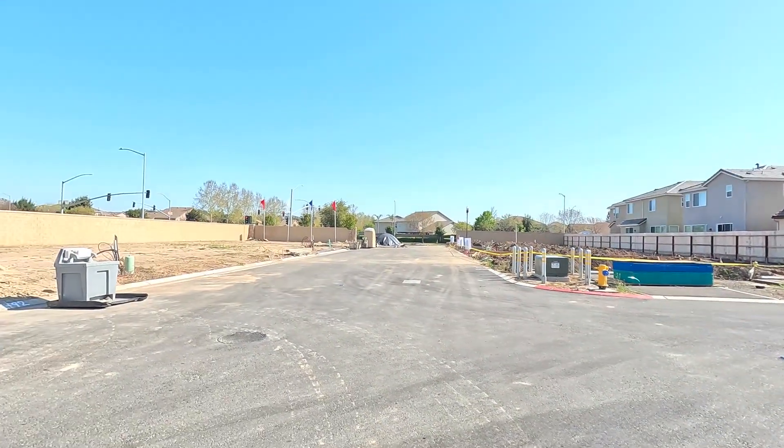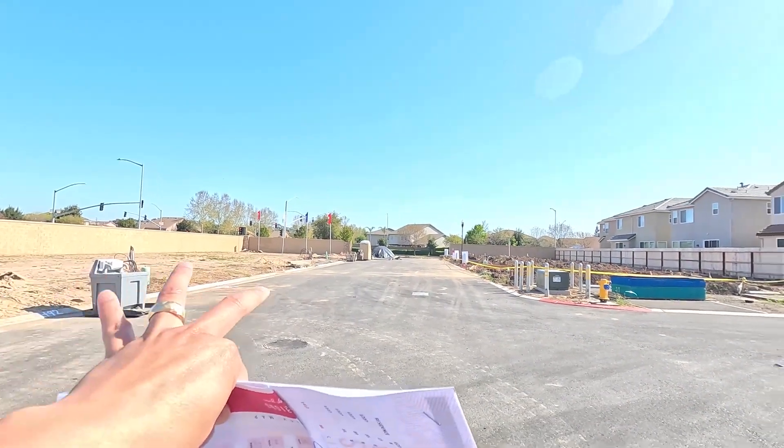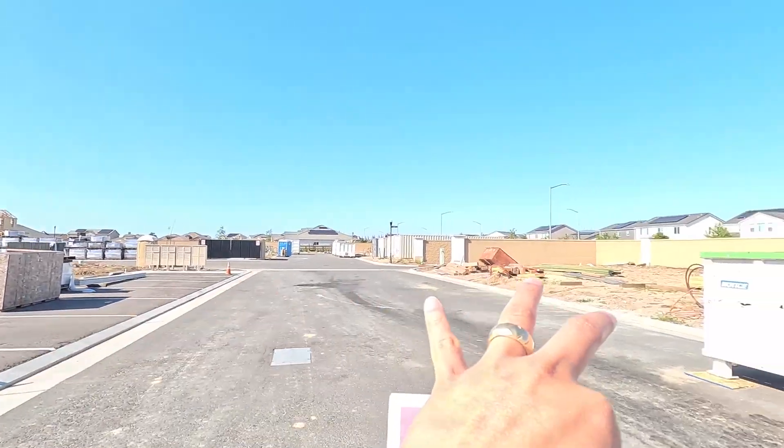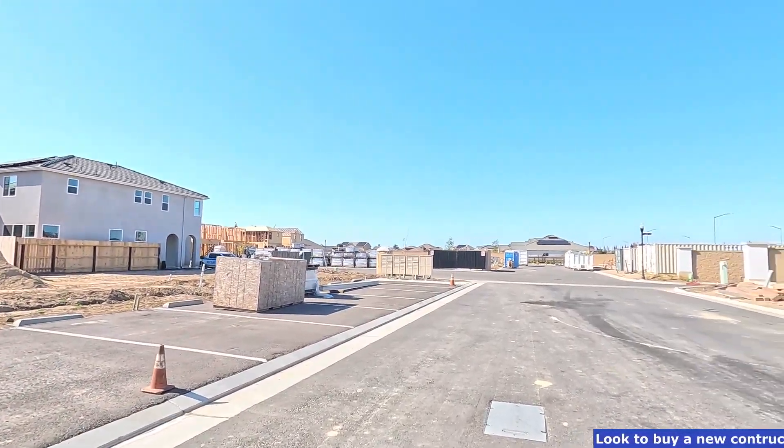We're here in the Clovis Wilson community. They only have a couple of properties left before they close out in this community. So let's go ahead and show you guys. These are the lots that they have available, and these couple of homes that they have that they're planning to release in the near future.